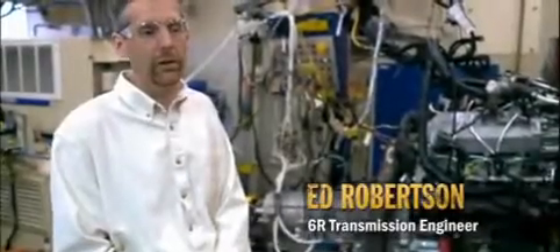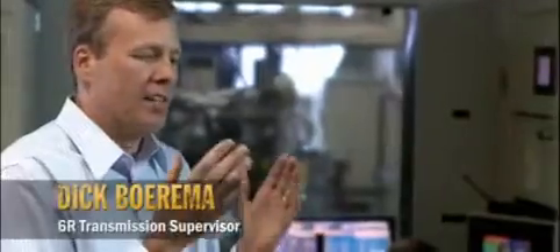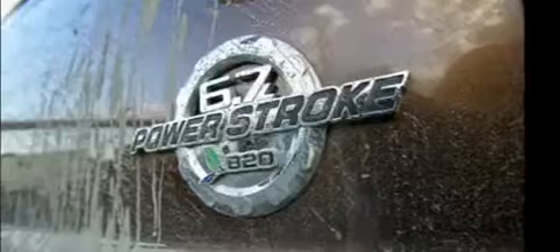The Super Duty customer expects his engine to be bulletproof. We've tested it that way. We can simulate temperature conditions from minus 40 to plus 130 degrees Fahrenheit. We've done well over 2 million miles just in the test lab. We take 10 years of service, test it in six and a half months, and the customer has a proven transmission and engine power pack for their truck.